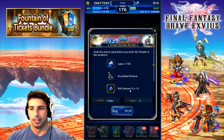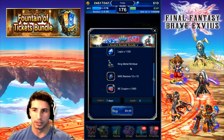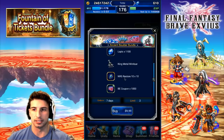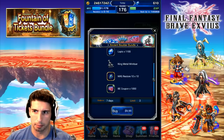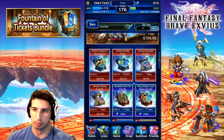Then there's the Ancient Boulder bundle for $9.99 — you get 1,100 Lapis, a King Metal Miniature at max level, a Tour Restore Energy x10, and some B coupons. Is it worth it? For ten dollars, not really. I would rather spend a little bit more and get the Ticket Pack Variety instead.